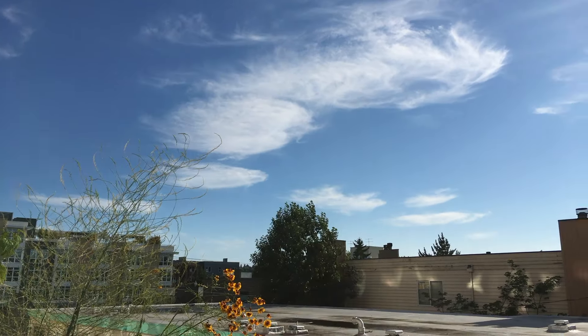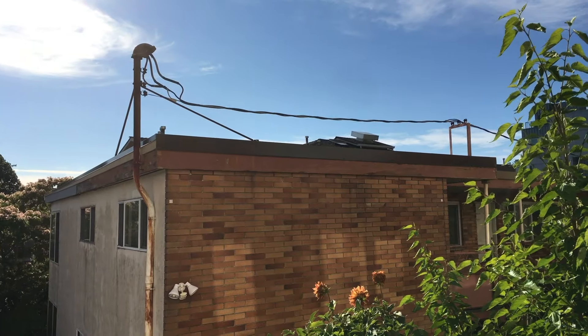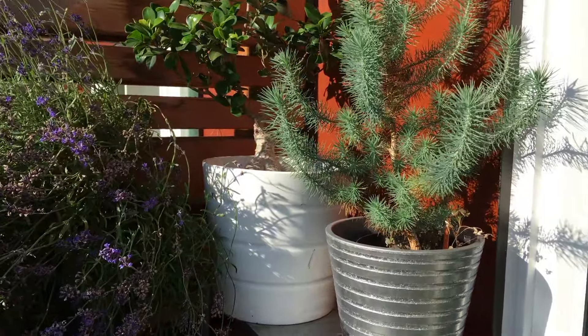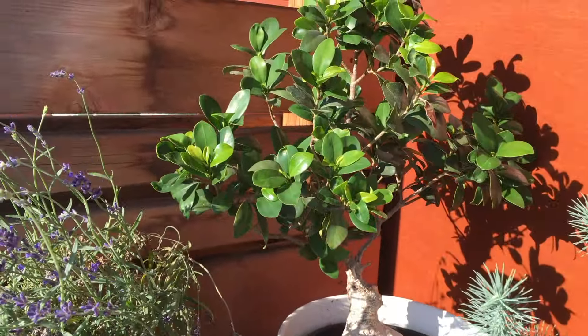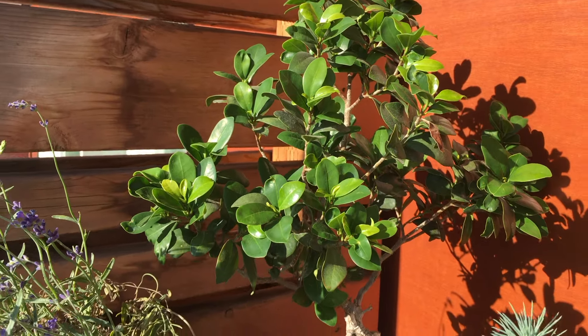It's July 21st, 2019. It's been pretty warm and sunny here in Seattle. Let's start the updates over here with the ficus tree. You can see it's doing really well actually — there's a lot of new leaves coming out.